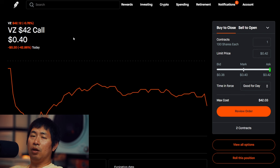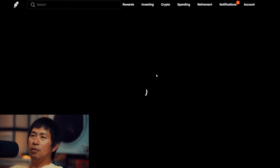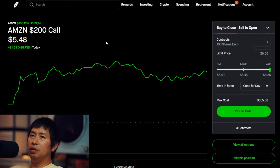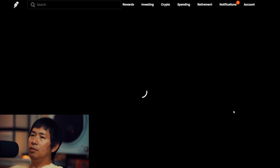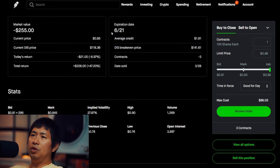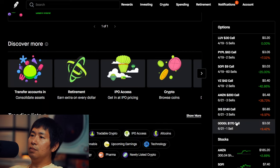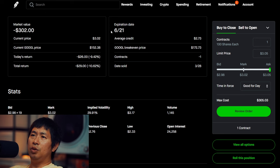I'm selling Verizon $42 covered calls. I'm selling Amazon $200 covered calls — these expire June 21st, total return I am down $336. I'm selling Disney $140 covered calls — these expire June 21st, total return $228. I'm selling Google $170 covered calls — these expire June 21st, total return I am down $29.